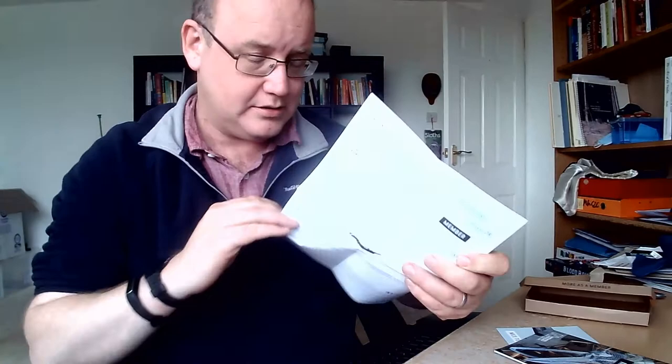We have another piece of paper here — a piece of paper confirming the setup of my direct debit instruction. Boring but necessary. We all know they're necessary.